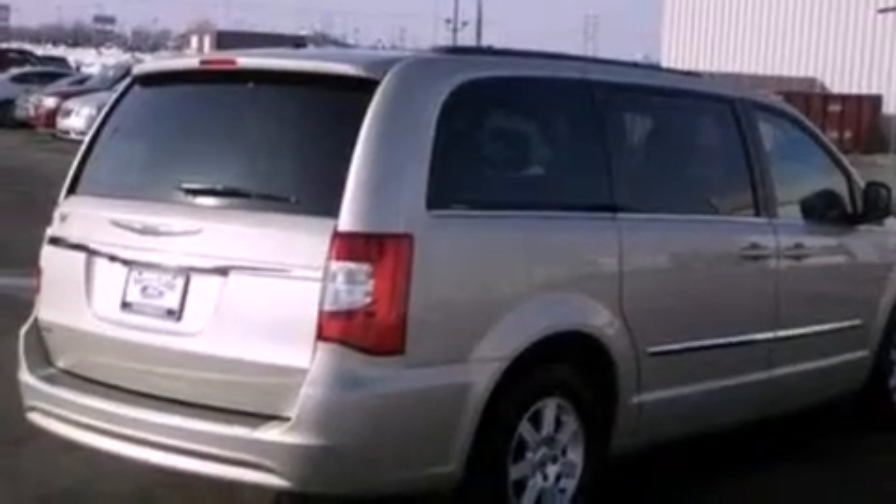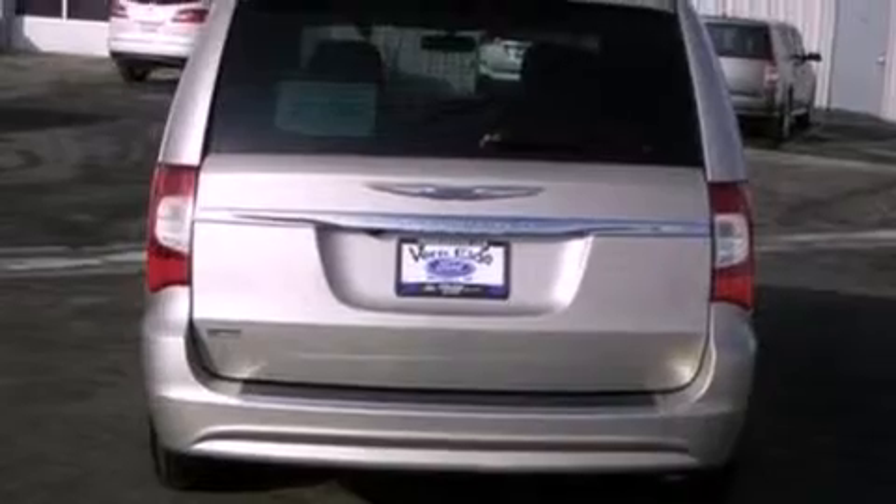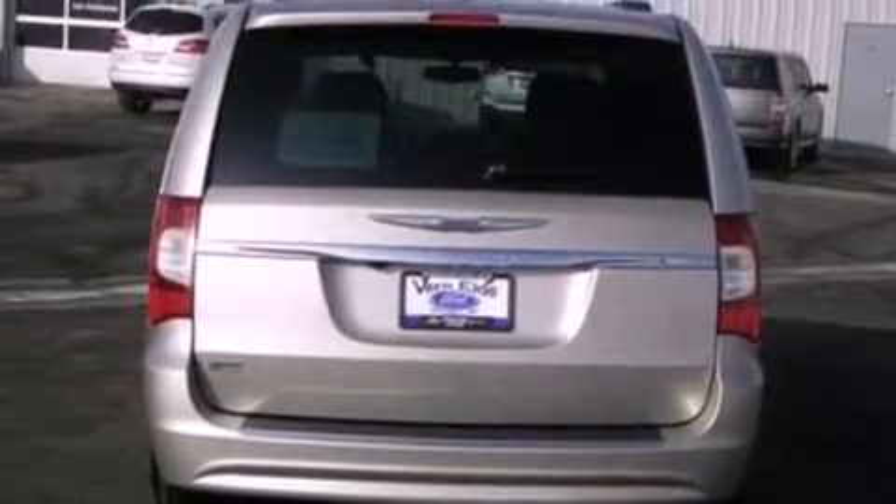The following features are also included: air conditioning with automatic climate control, a power rear liftgate, cruise control, a six-speaker audio system, and leather seats.